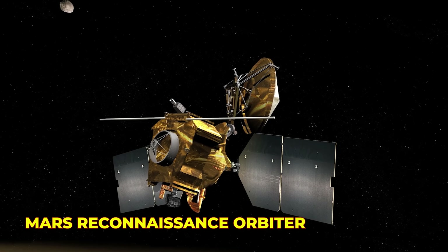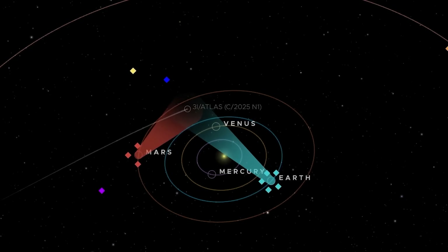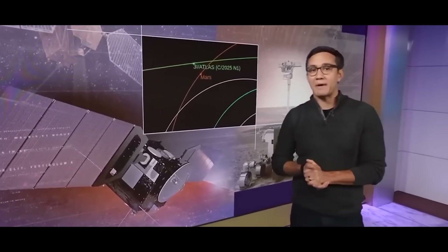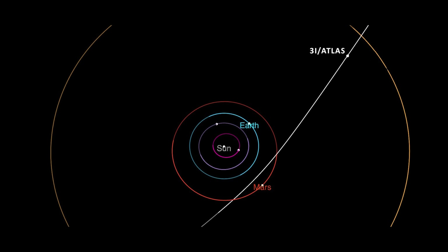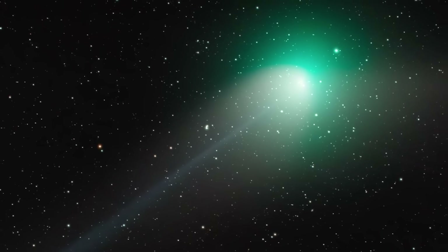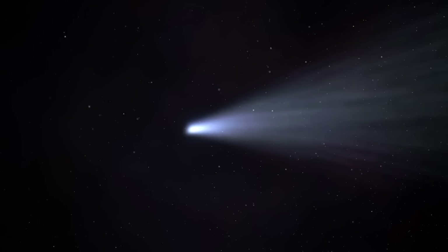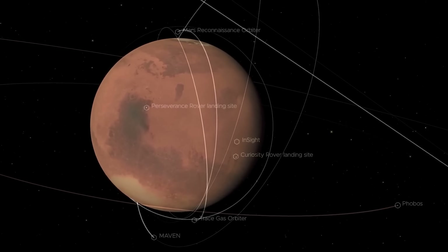This wasn't just a one-camera show. Multiple orbiters, including the Mars Reconnaissance Orbiter, locked their instruments on the same region of sky that night. With 3i Atlas swinging by Mars, a fleet of camera-ready rovers and orbiters stood by to capture images. For a few incredible hours, 3i Atlas became one of the most watched interstellar visitors in human history, seen simultaneously from both the Martian surface and orbit.